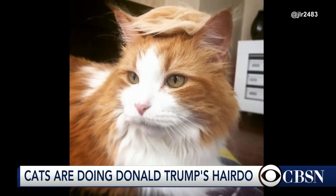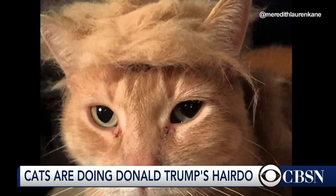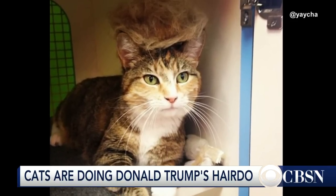Step one: brush your cat. Step two: form the hair you brushed into a toupee. Three: place the toupee on the cat. And four: avoid being scratched. We just added that one in at the last minute, but that's pretty hilarious.